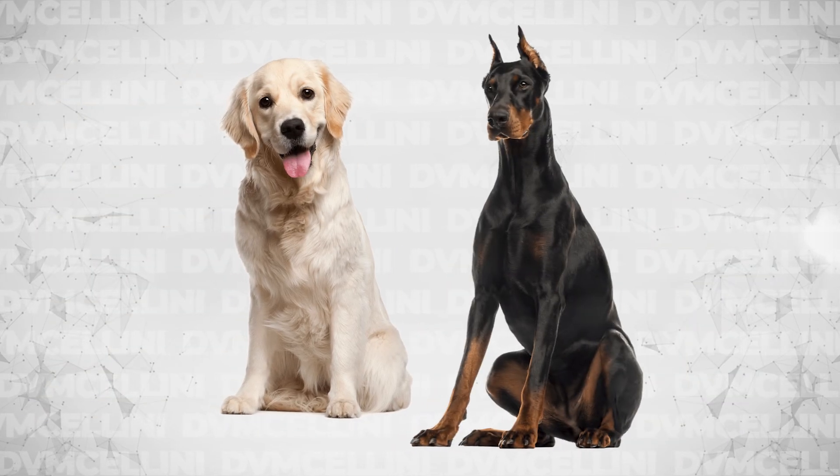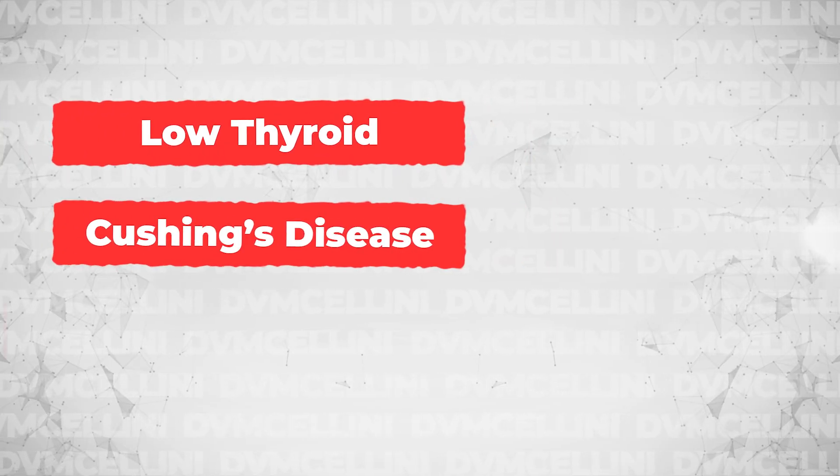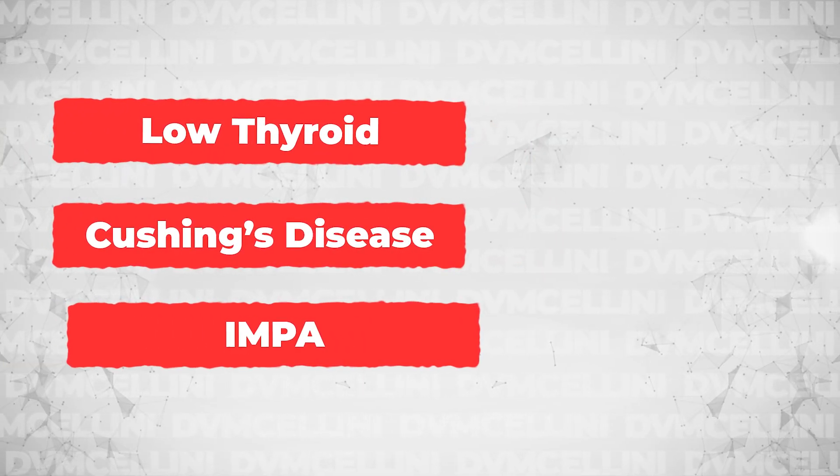There are some atraumatic causes as well that are likely chronic and degenerative in nature. These can occur in any dog or cat, but interestingly, Labradors and Dobermans seem to have this happen more commonly than other breeds. In addition, concurrent diseases like low thyroid, Cushing's disease, immune-mediated polyarthritis, and even the use of fluoroquinolone drugs like Baytril can predispose dogs and cats to an Achilles tendon rupture.